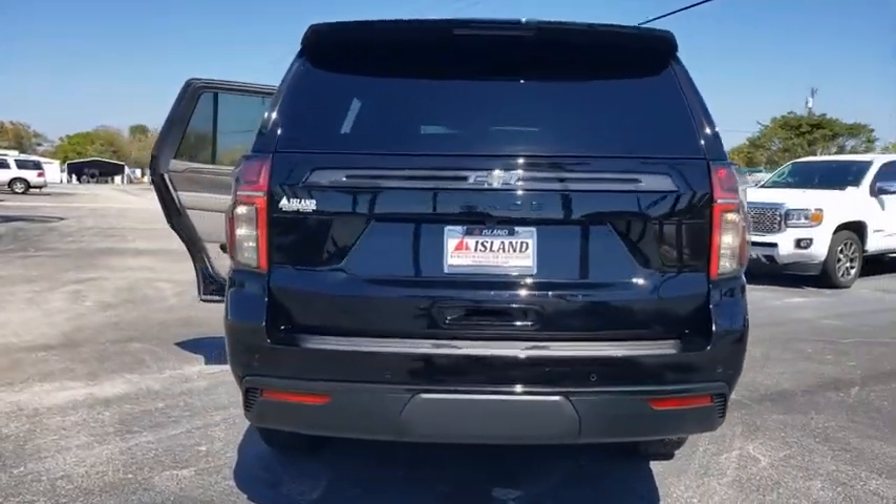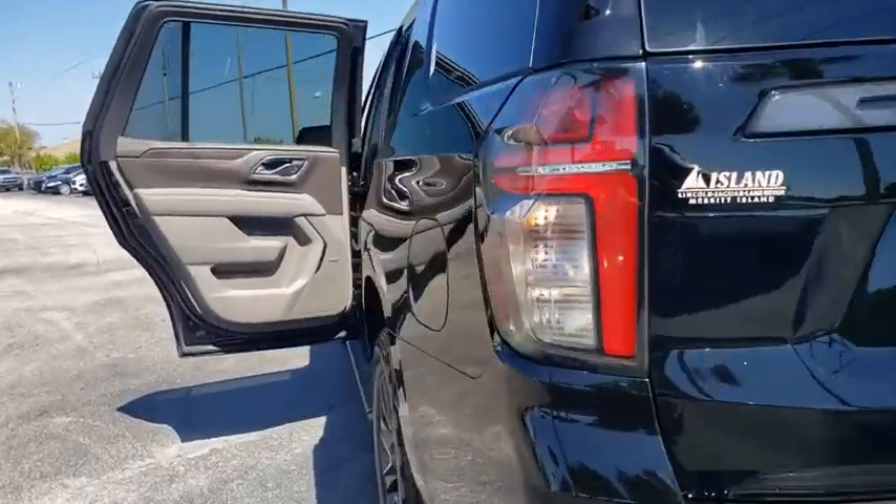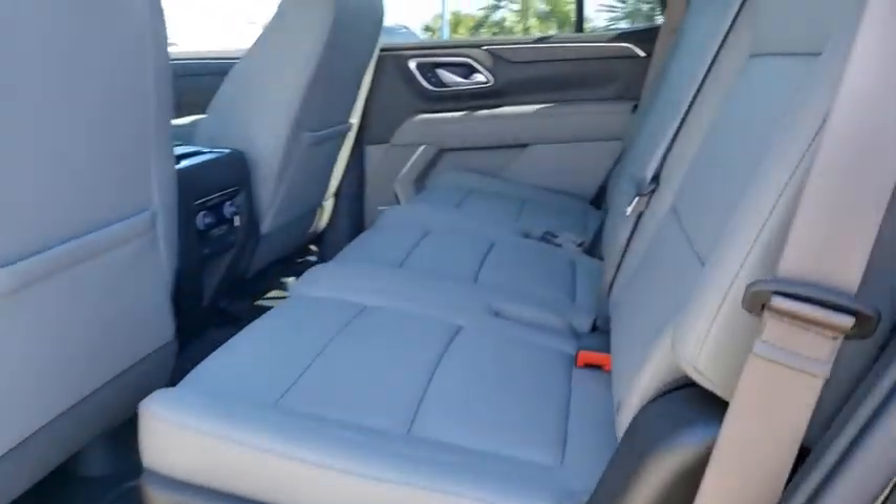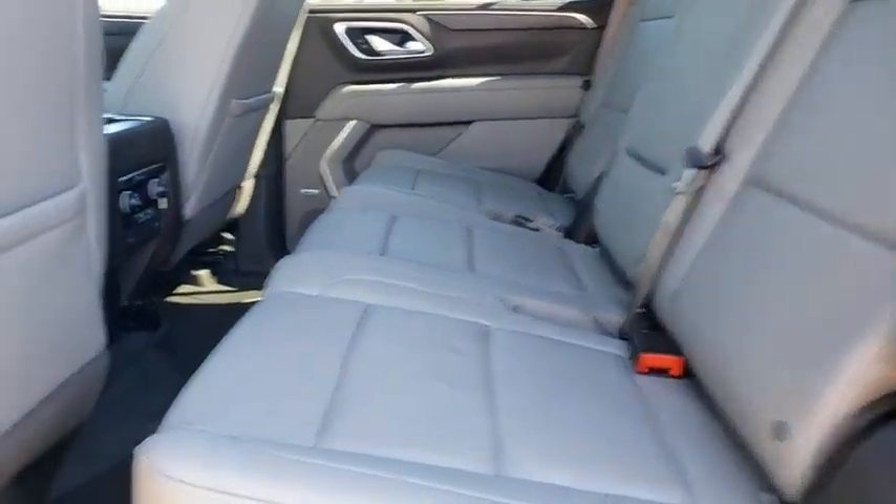Power liftgate, backup camera, tow hitch, power passenger seat, keyless entry, steering wheel audio controls, stability control, traction control, anti-lock braking system.